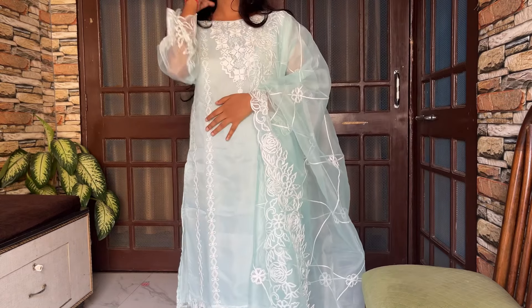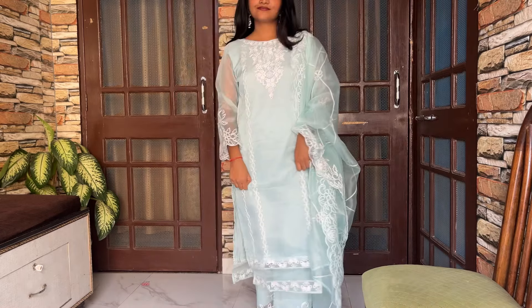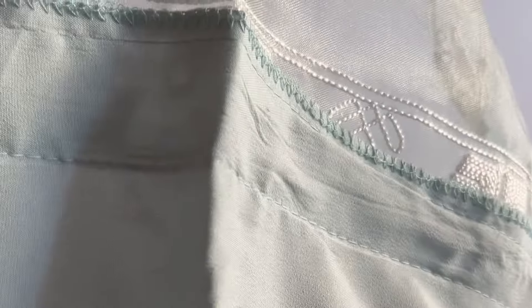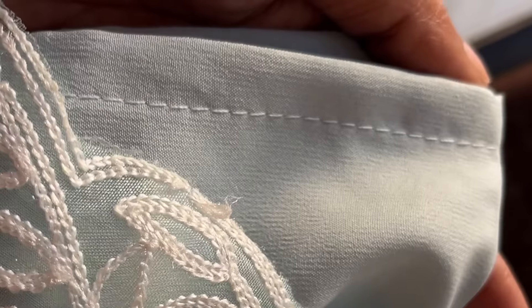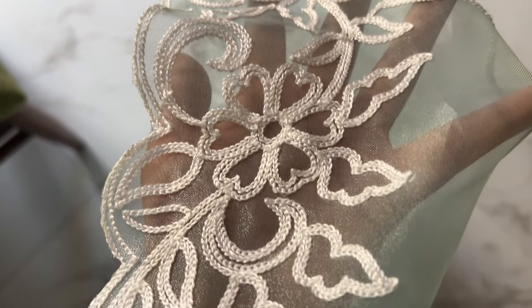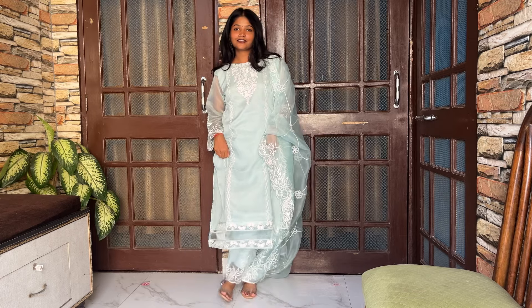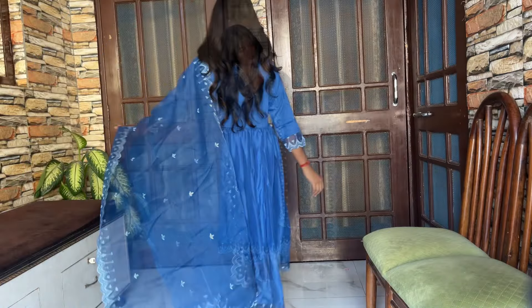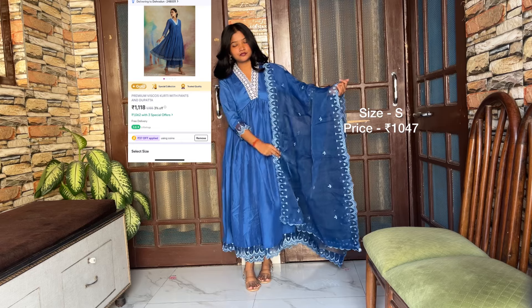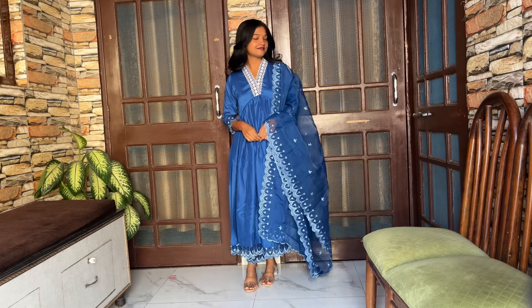The fabric is organza fabric, not the real organza obviously, and the fit is like a Pakistani suit. My size in this is medium and it has a lining inside in both the trousers and the kurta as well. It looks very classy and sophisticated at the same time, so I love it. This one is one of my favorites from this haul because the quality of the fabric is so good that it doesn't even feel like it is from Meesho, and I'm not even kidding.